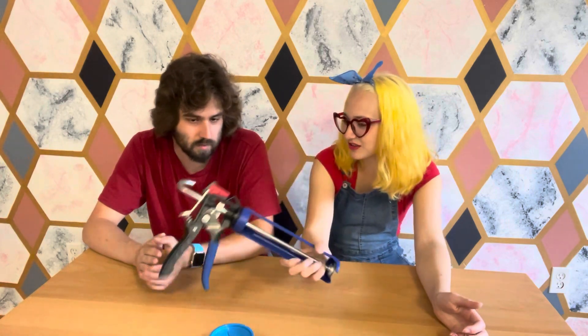He knows this one — it's a caulking gun, used for fire caulk, sealant, and similar materials. This one actually belongs to her sister, who won it at the national Skills USA competition. He gets that point.